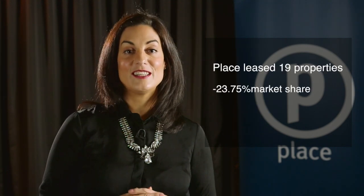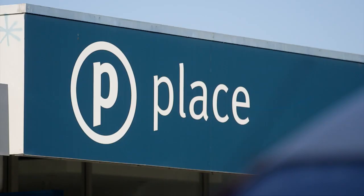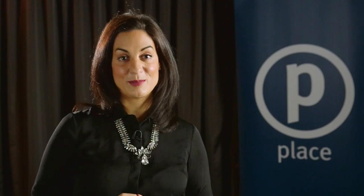From these 80 properties, Places leased 19, giving us a market share of 23.75%. What a fantastic month myself and my team have had here at Place Bulimba.